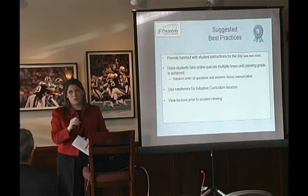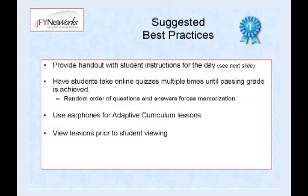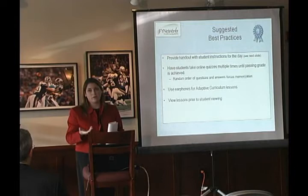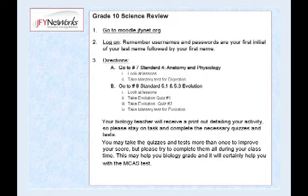Then they could spend as much time as they needed on that. If they got through it quickly and got 100 on the test, they could move on. Earphones are helpful for the adaptive curriculum — by the end of the year kids were plugging in their iPod earphones to listen to the instructions. Looking over the lessons prior to the students is helpful, but the teacher guide may facilitate that. We also gave students printed directions when they were working in the computer lab without me, so they'd know exactly where to go.